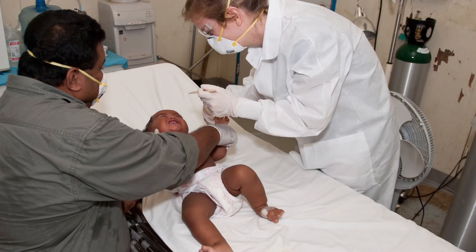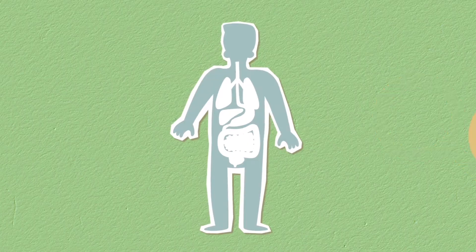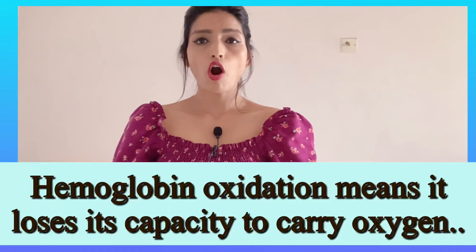Now I am going to discuss an important reason which could be life-threatening and dangerous for your infant. If your baby's lungs are not working properly, it means the lungs are not capable of carrying oxygen and proper blood flow to the organs. Those organs which are not receiving proper blood flow are turning purple or bluish in color. The other reason is related to oxidation of hemoglobin.